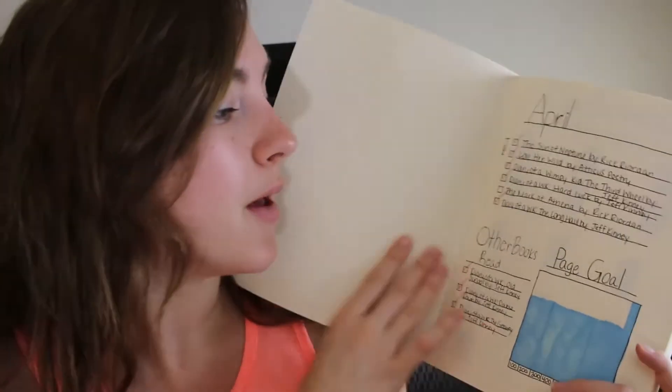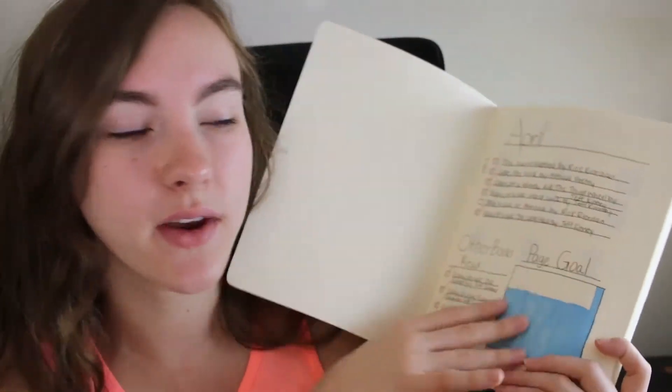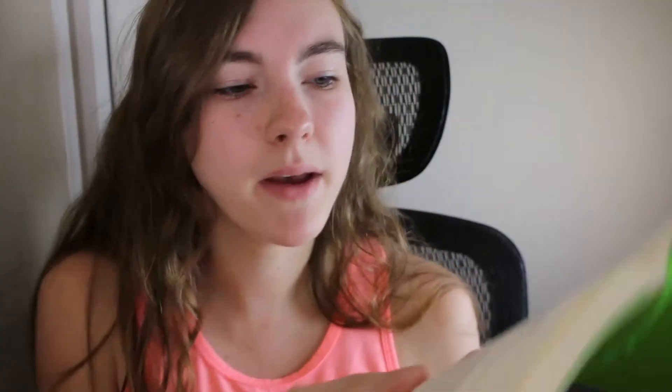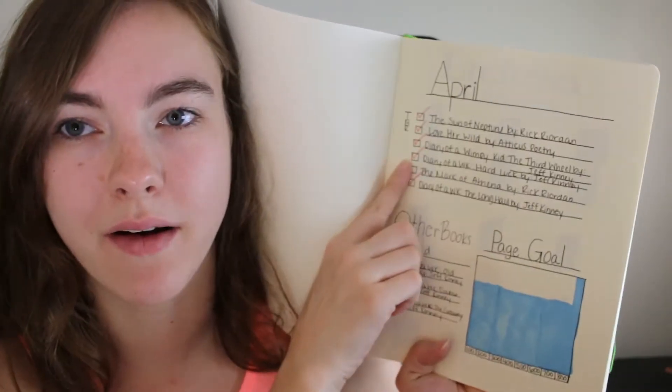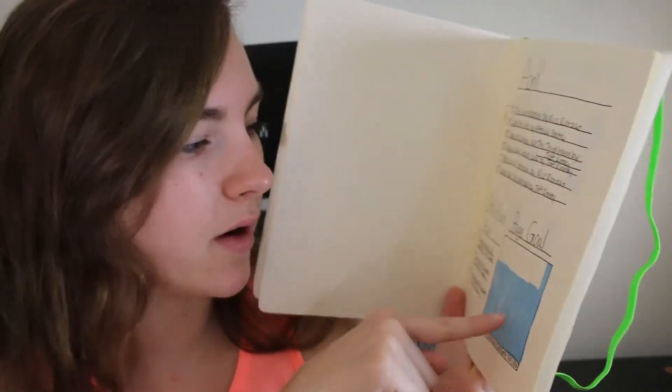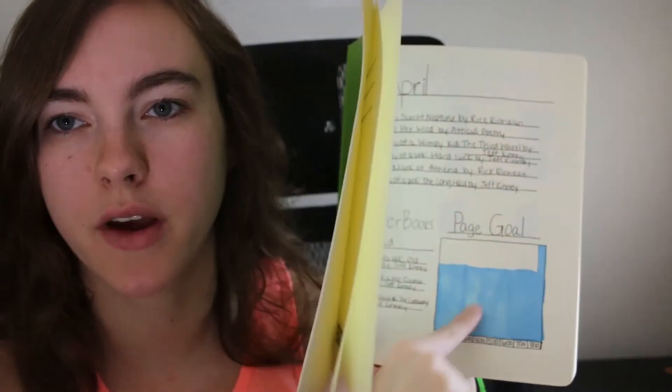I picked up this bullet journal at Walmart for four bucks, so you can't go wrong. When you first open it up, I left the first page blank, and then on the right-hand side I wrote my April stuff — mainly my April TBR and other books I read in the month because I ran out of room. I already made my page goal which I exceeded, and at least I made a TBR even if my handwriting's not the best.